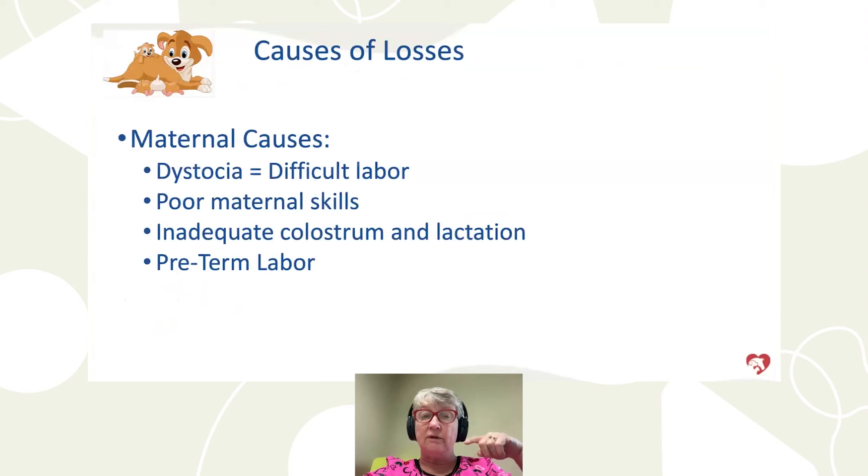Causes of loss can be maternal — dystocia, or difficult labor, meaning the mother had a hard time pushing the puppy out quickly enough, the puppy lost blood flow, didn't get oxygen, and was stillborn. The mother may have had puppies but then wasn't a good mom — she laid on them or didn't care for them. Sometimes she doesn't have enough colostrum or milk. It may be genetic, due to premature birth, or improper feeding. We also see preterm labor — we had two cases today.